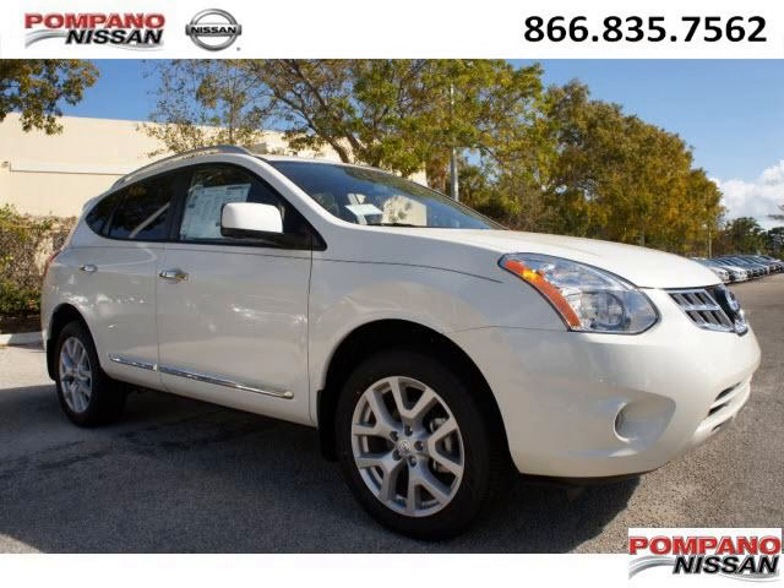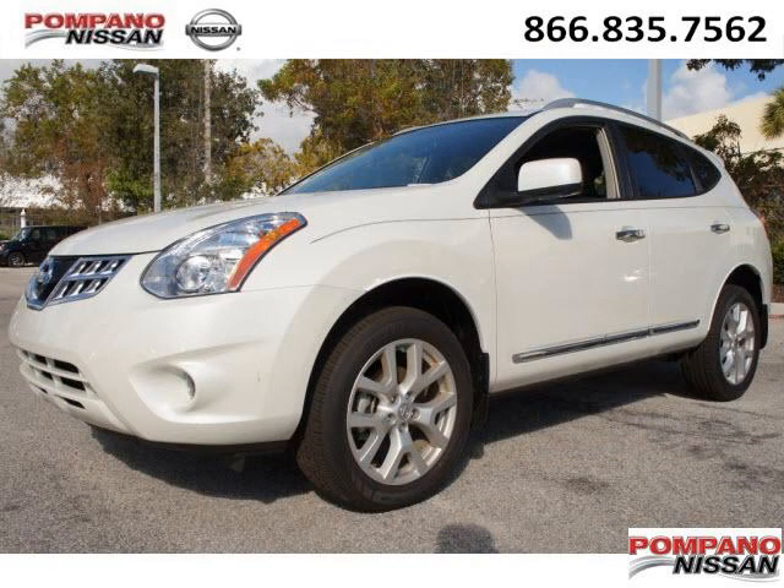Do you want to stretch your purchasing power? Well, take a look at this outstanding 2013 Nissan Rogue. This Rogue would look so much better with you behind the wheel instead of sitting on our lot.